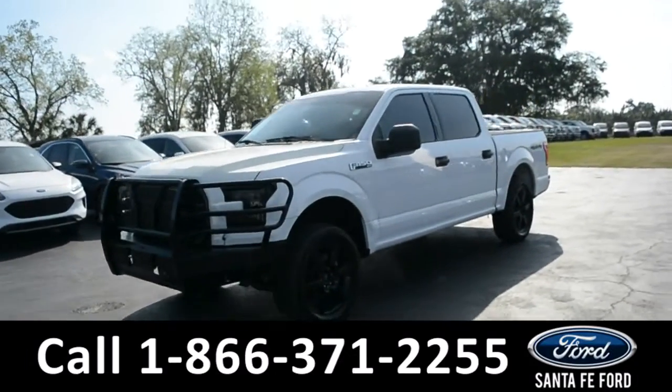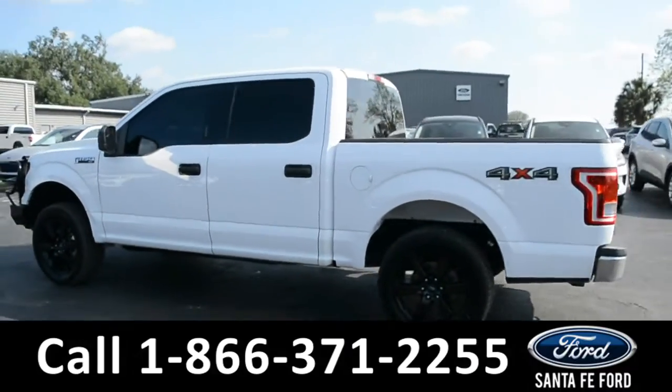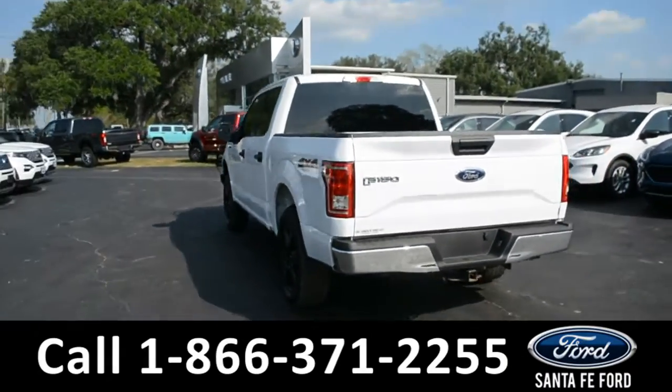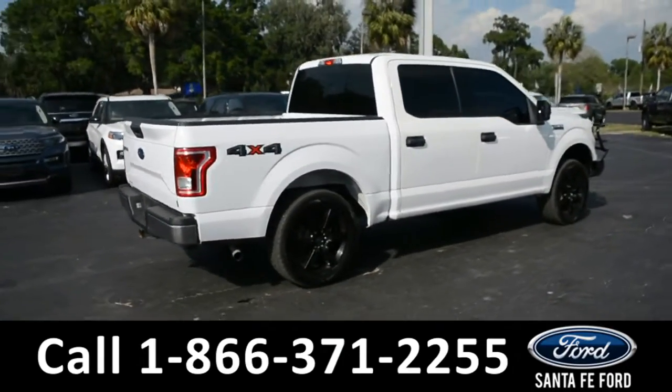This 2017 Ford F-150 XLT has alloy wheels, brush guards, tinted windows, keypad door lock, tow hooks, and a hitch receiver. For more information on this specific vehicle or to view this vehicle's Carfax, remember to visit us online at SantaFeFord.com or give us a call at the number below.